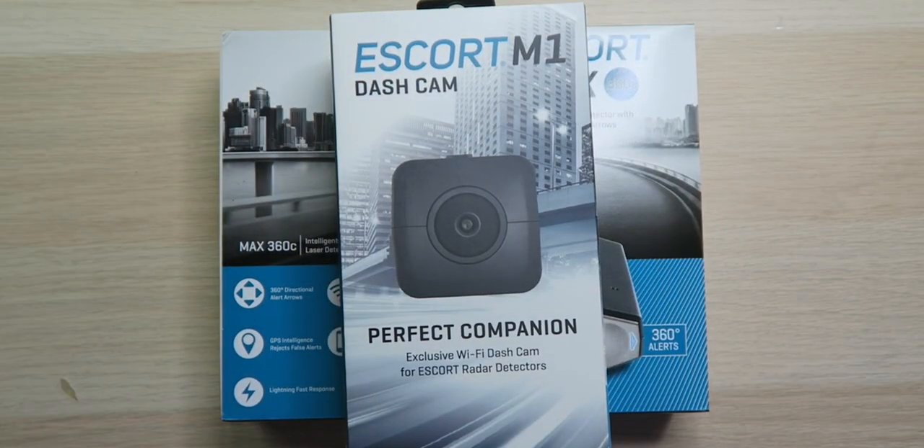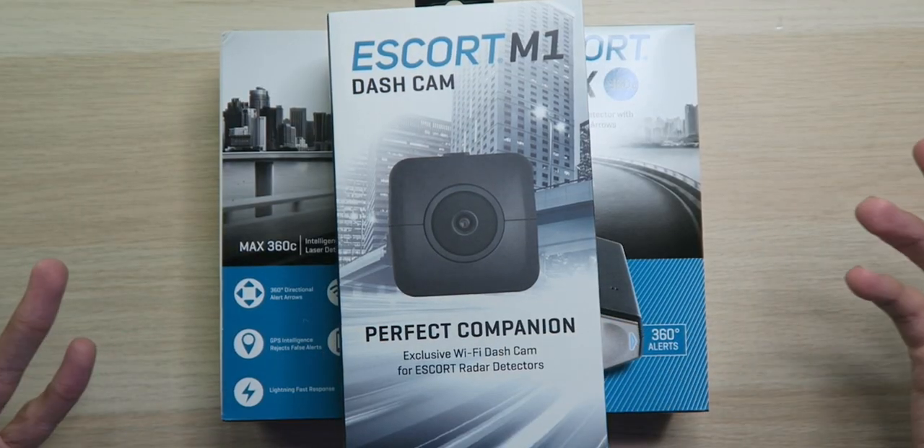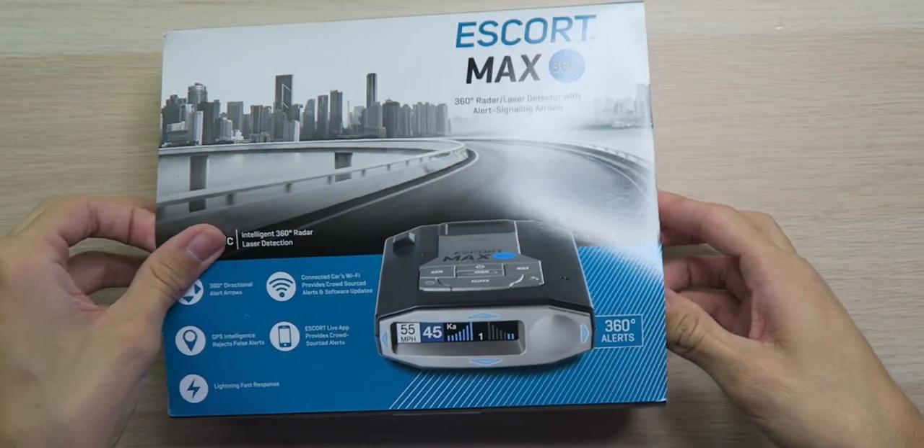Something that takes this radar detector to another level is the ability to connect a dash cam to it, which is awesome because you don't have to have two power cords running. You can have one power source and one mount for your dash cam and the radar detector at the same time. We'll take a closer look at that in another video — maybe you don't care, or maybe you already have a dash cam like a Tesla that records for you.